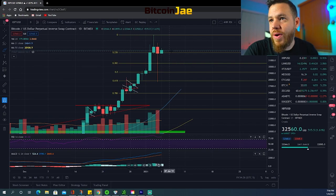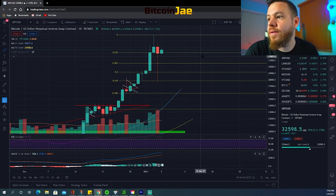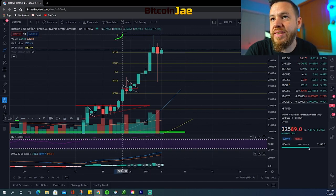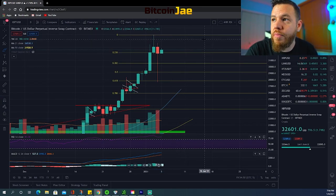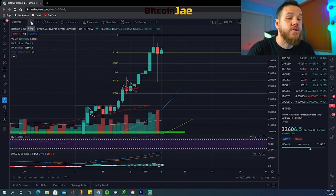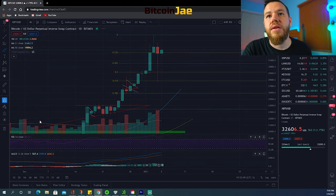We're currently right on top of this Fibonacci level. The levels we're watching: the next resistance is going to be the $33,000 mark, then $34,000, and then the major third resistance is up at $35,000, which is also the previous high and a very big whole number. People love big whole numbers — market psychology. Those are the main levels we're watching this week.